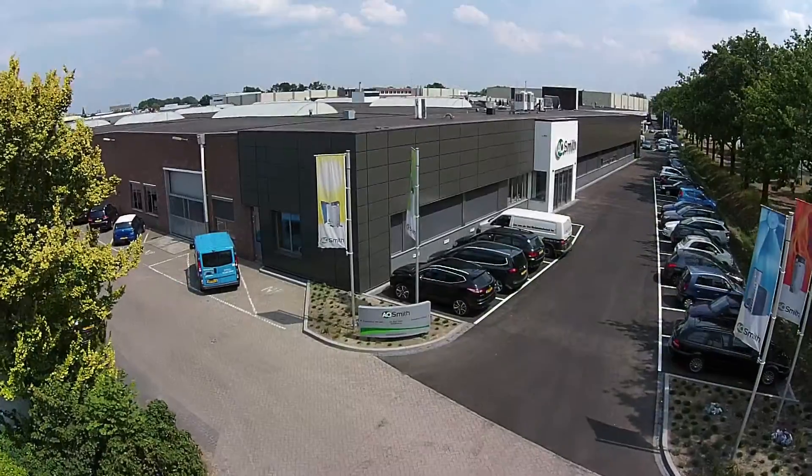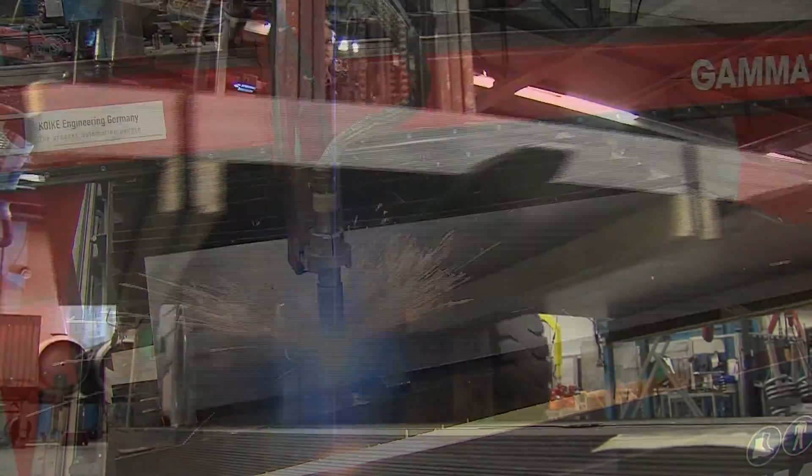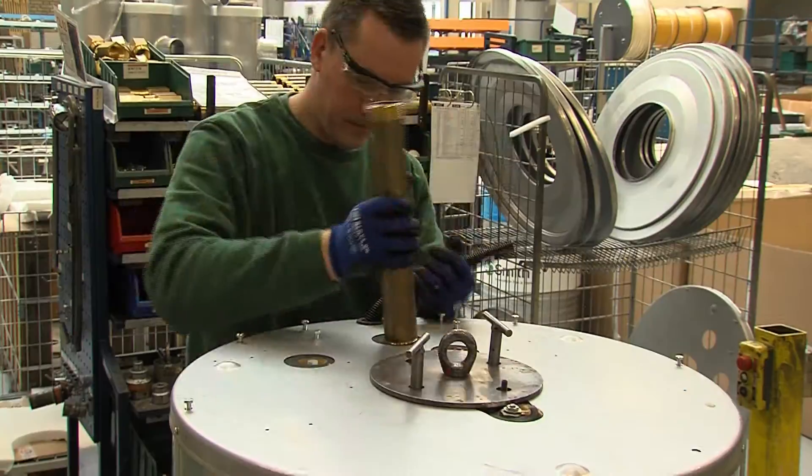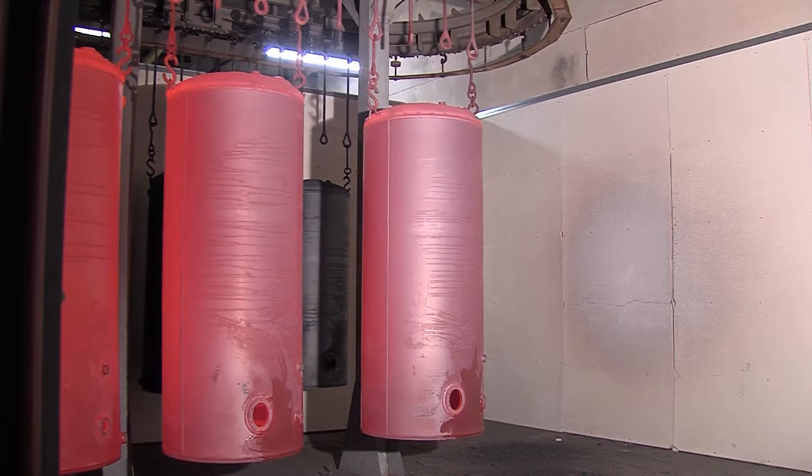All A.O. Smith solar water heaters are manufactured in Veldhoven, the Netherlands, the head office and production facility for Europe. The patented enameling process guarantees maximum corrosion resistance and a long service life.